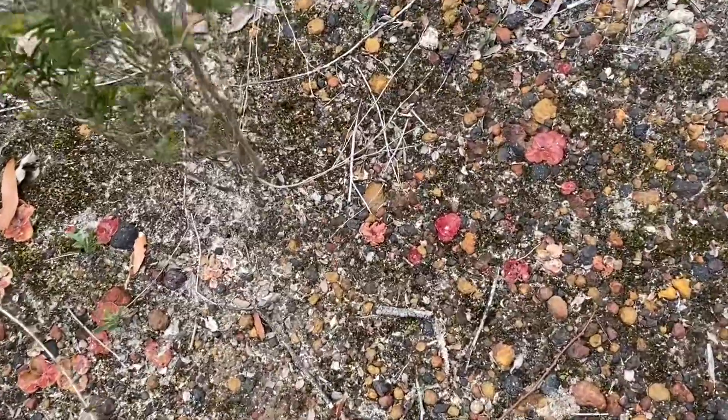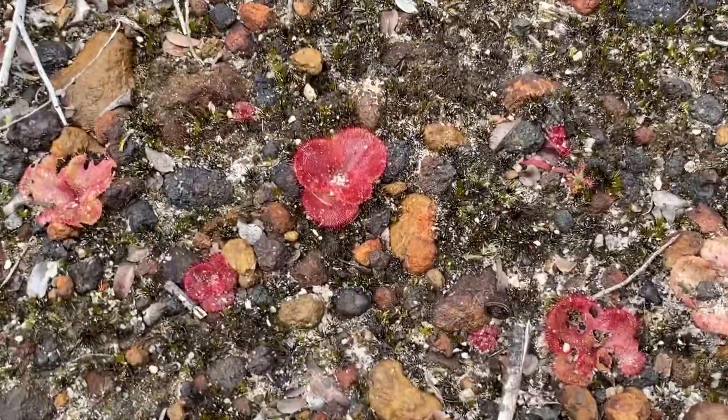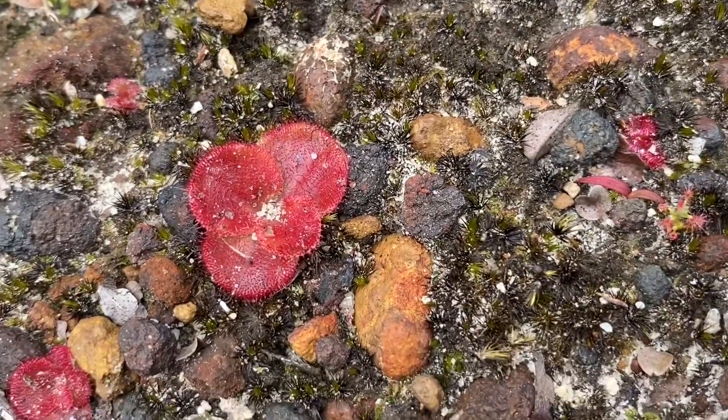Over here are more Drosera — these look different again to the rosette ones I was just looking at. They're quite red and the shape of the rosette looks different.